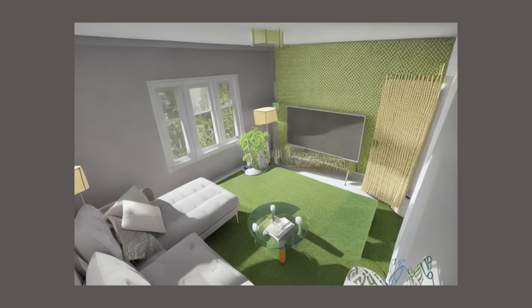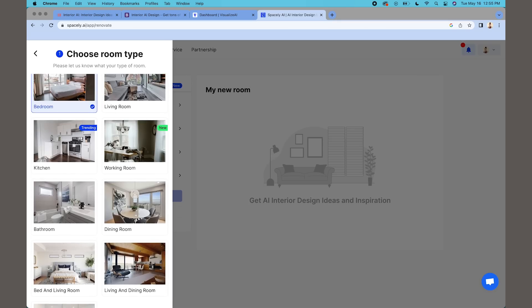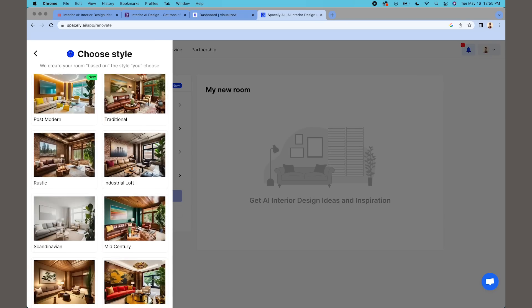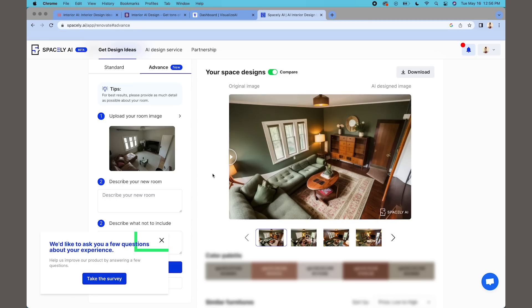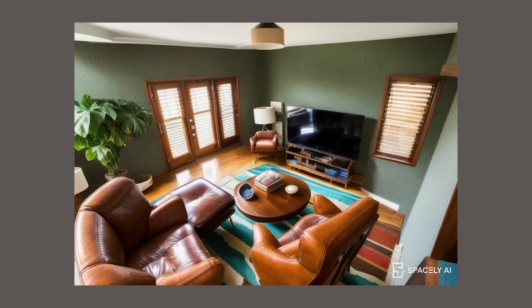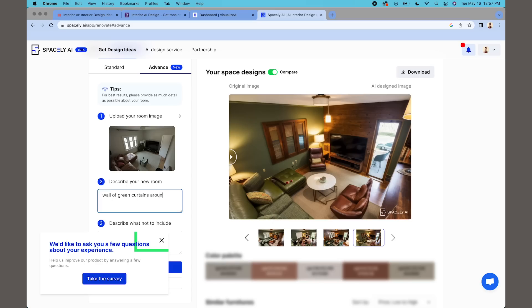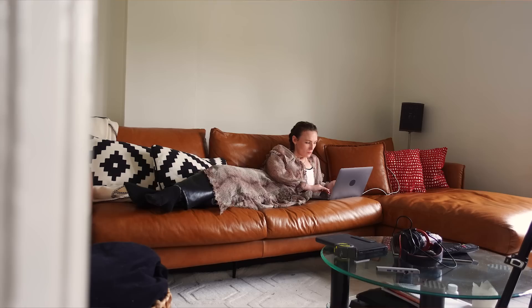On to the next app — another one I had some success with is Spacely AI. Here you can pick the type of room, which helps focus the AI on what you're looking for, and the styles include cool options like Y2K and space themes. The best thing about Spacely AI is the slider you can switch between your room and the AI render, giving great contrast to see what elements could be changed. In the end it had trouble picking out exact details like the door, and when I tried adding green curtains it confused the space — more windows appeared and the curtains weren't where I needed them.